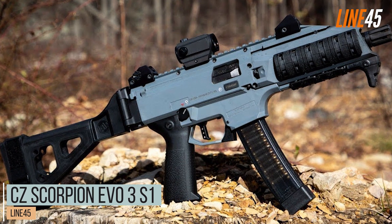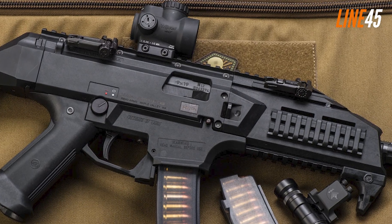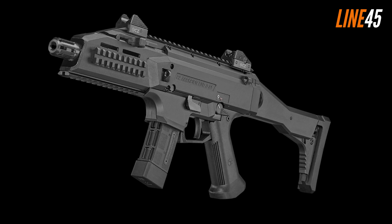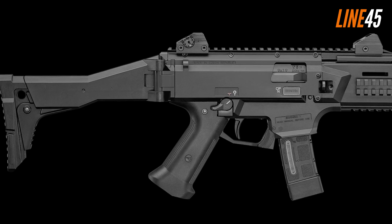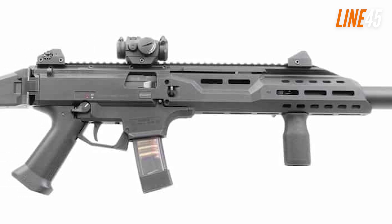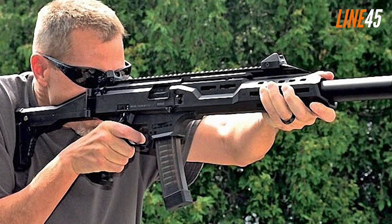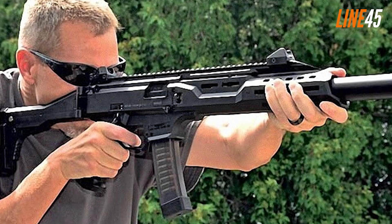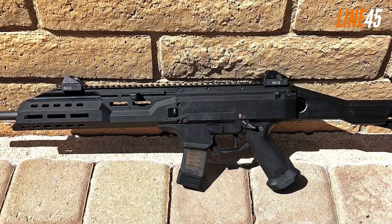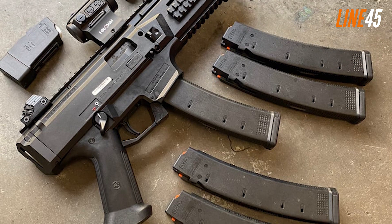CZ Scorpion Evo 3S1. The CZ Scorpion Evo 3S1 9mm has been gaining mass popularity among the military, special forces, law enforcement officers, and the general public worldwide. This semi-auto pistol is enclosed in a durable polymer exterior for protection from degenerative elements and dust. It is conveniently compact with features such as a manual safety switch, charging handle, and integrated magazine release mechanism. What sets this blowback-operated gun apart is its chambered design in 9mm combined with its reliable performance record, making it a favorite among military personnel worldwide.